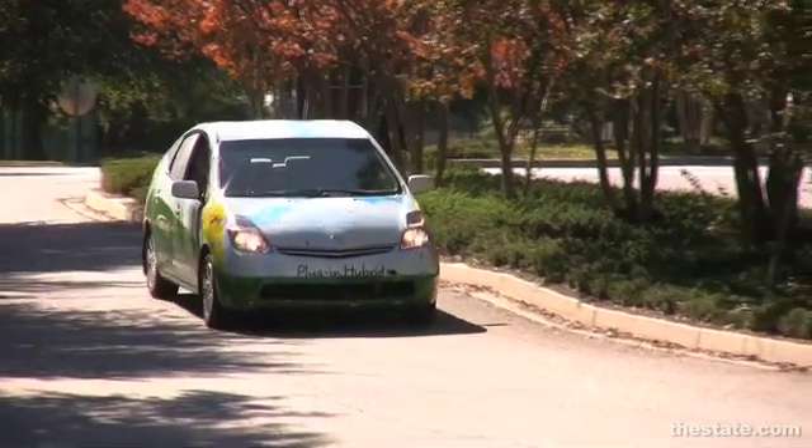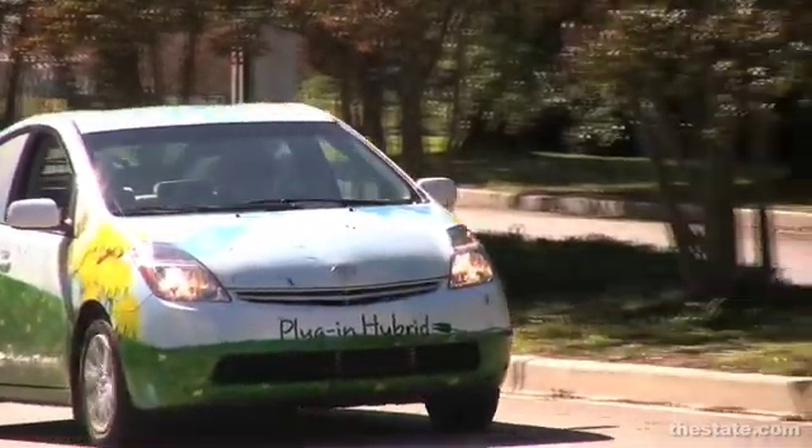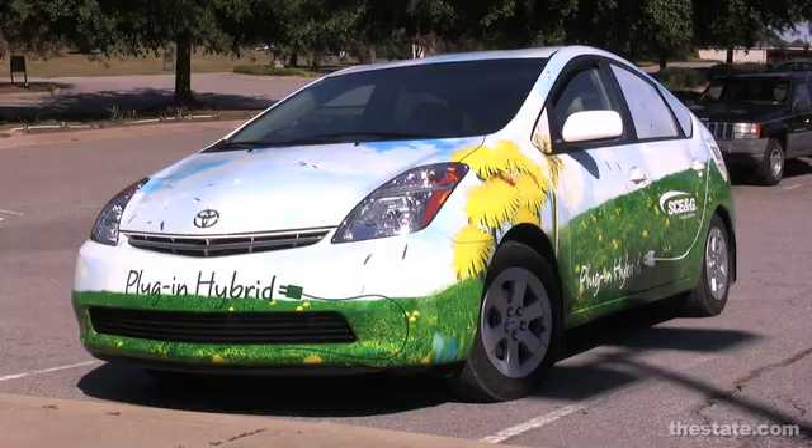One of the good things about a plug-in hybrid car like SCENG's car is that you can plug it in during off-peak hours and charge overnight when the demand on the grid is not as great.